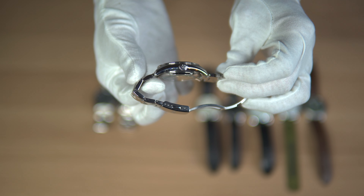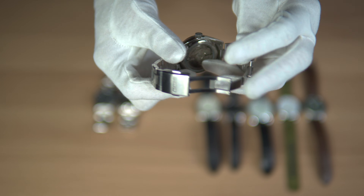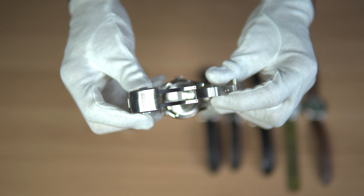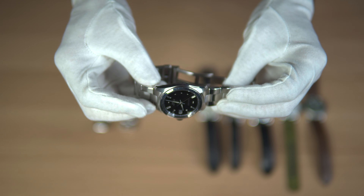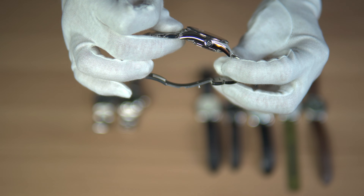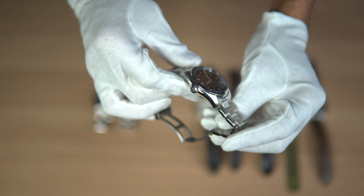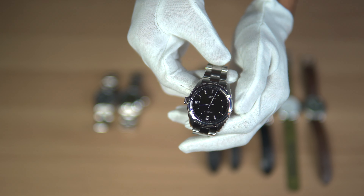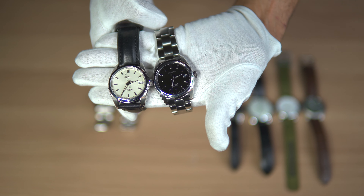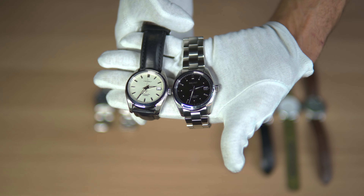This is one of those watches that looks far more expensive than what you paid for. Many watch collectors would agree this is a great cheap alternative to the Rolex Explorer. The SARB033 is also known as the Baby Grand Seiko, which has similar DNA to its expensive brother, the Grand Seiko. It also comes in a white dial, the SARB035, but I personally enjoy the black dial.